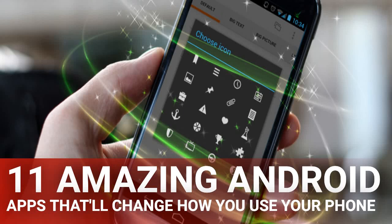11 amazing Android apps that'll change how you use your phone. There are millions of apps in the Play Store that range from addictive games to essential productivity tools to great ways to customize your phone. There are also apps that will completely change how you use Android — some enhance the user interface, others automate common tasks, and some take popular features in the operating system and make them even better.